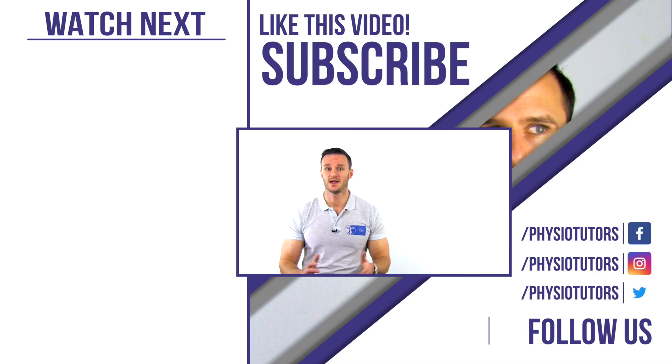We'll be happy if you leave a like and follow our channel. This is Kai for Physiotutors. Thanks a lot for watching.